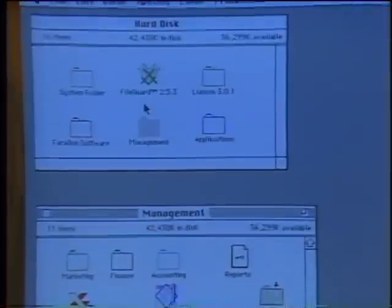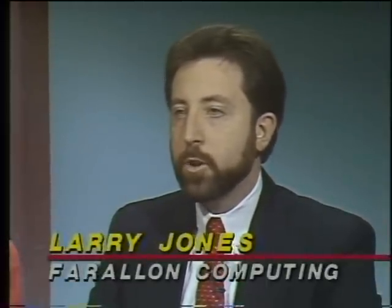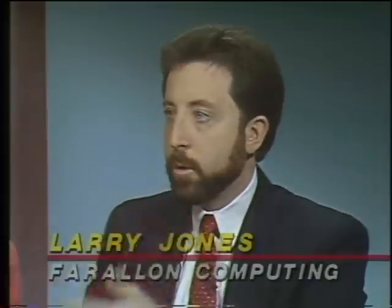Francine, I need you to turn the Mac over to Larry now, because I want to take a look at the other situation — the person working at home who wants to access the corporate network through a telephone line. How does PhoneNet provide security in that situation? The Liaison product is an AppleTalk router that allows a Macintosh to connect across a modem link to a remote local area network — it's as if I picked up my Macintosh, drove it across town, and attached it to the local area network, with full access to all the services such as printers and file servers.